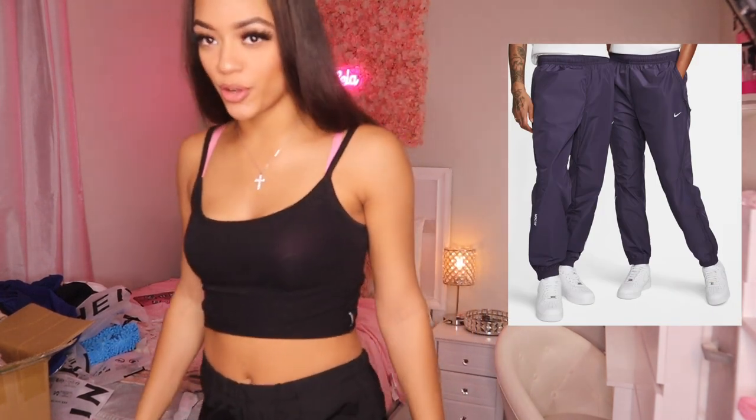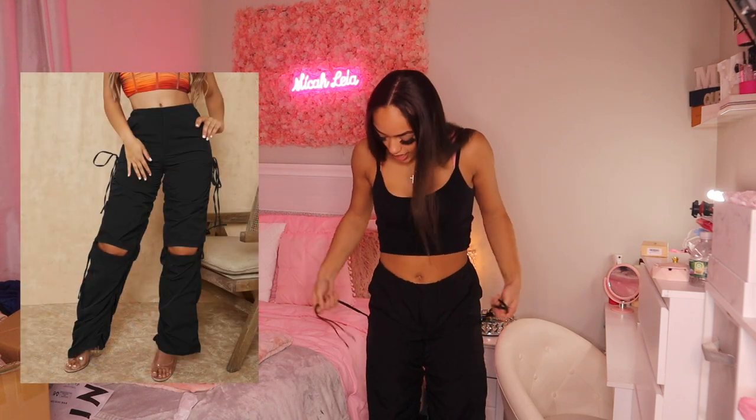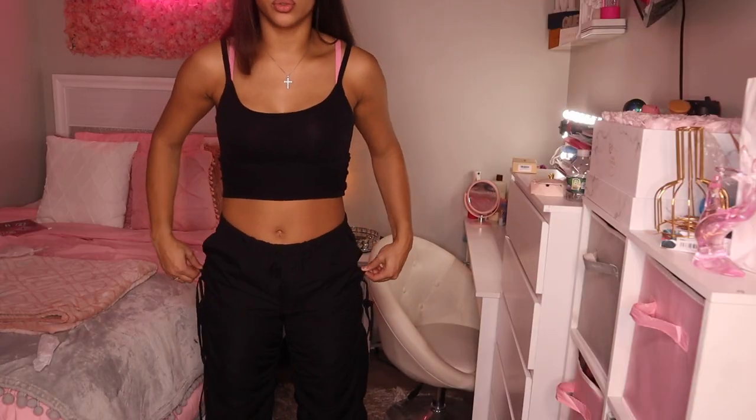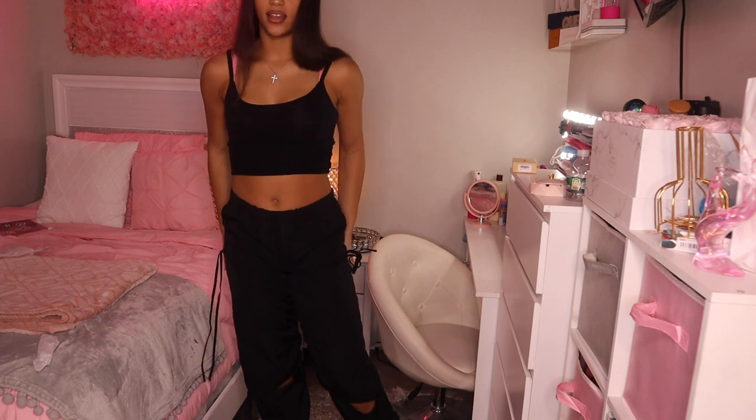Alright y'all, the last item in this haul - it's giving like a nylon type of material, like those Nike sweatpants that make that noise when you walk. First of all I like that they're high-waisted, because right now I love high-waisted things. They have strings on the side, they have like this little gap thing, and they go all the way down to my ankles - very very tall-girl friendly, and I'm almost 5'10. They have room in them - I maybe could have sized down. But I love these. 10 out of 10.